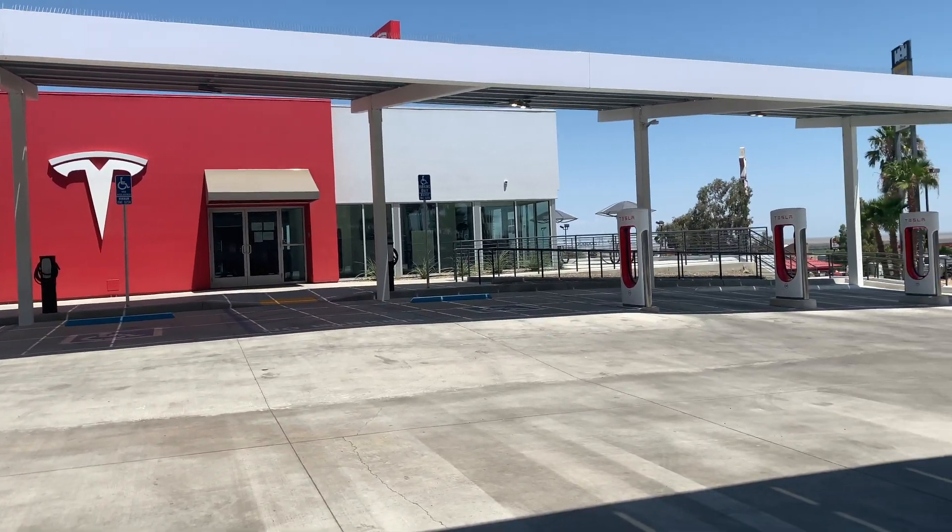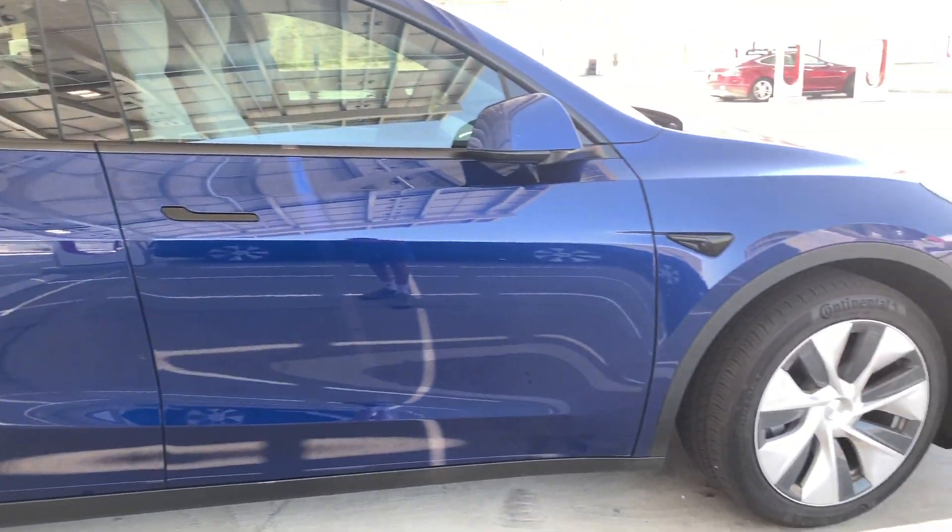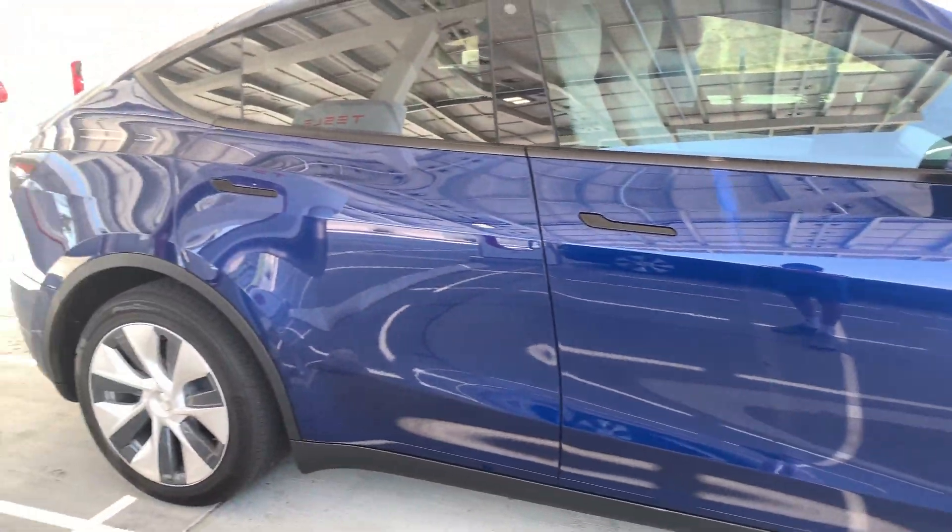This supercharging station consists of 40 superchargers. We were able to charge our Model Y here — it was a really nice place to be, and I will be telling you why.